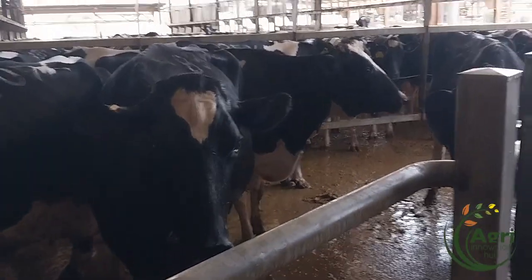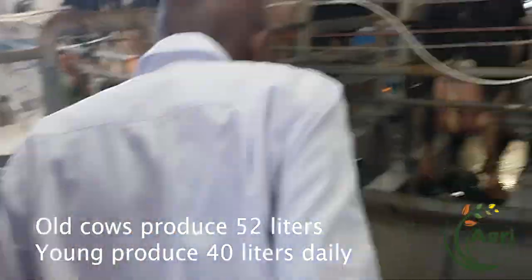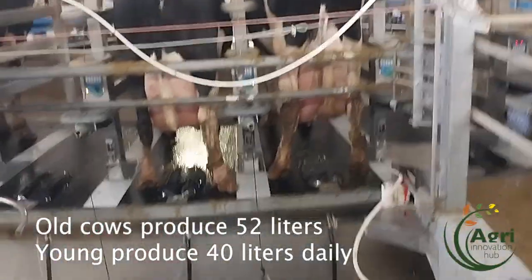What is the production of the old cows? I can't remember — around 50, 52 liters per day. Yes. Okay.